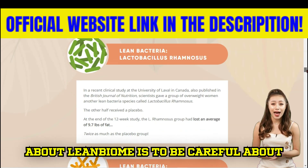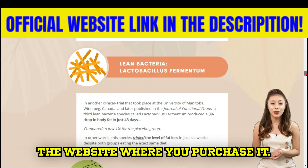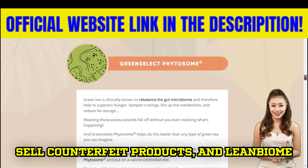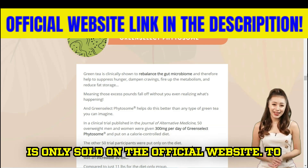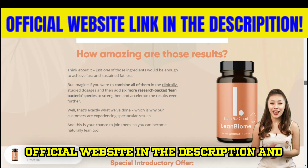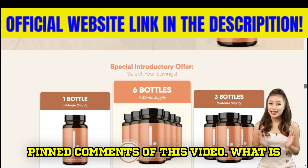The first thing you need to know about Lean Biome is to be careful about the website where you purchase it. Unfortunately, there are many sites that sell counterfeit products, and Lean Biome is only sold on the official website. I've left the link to the official website in the description and pinned comments of this video.